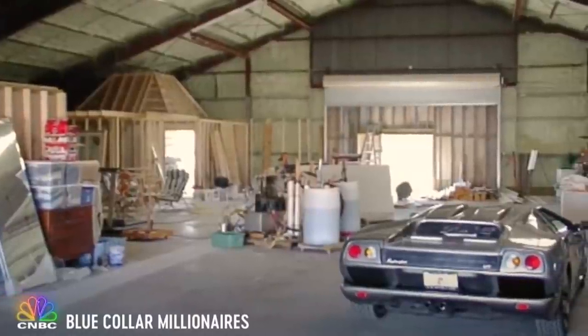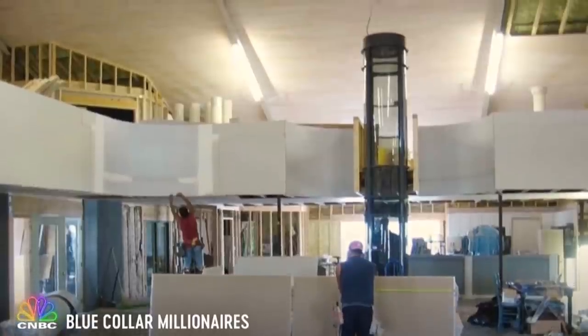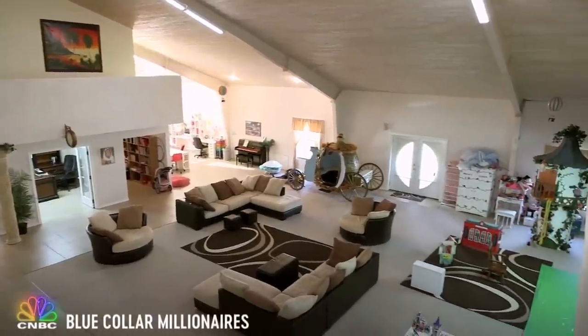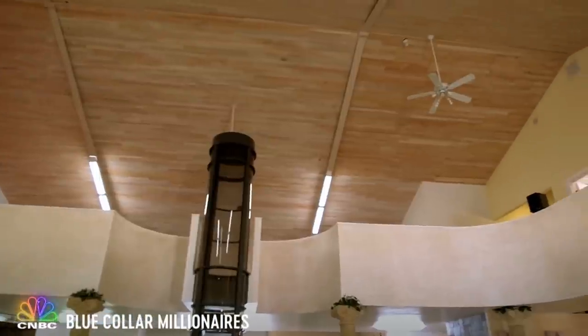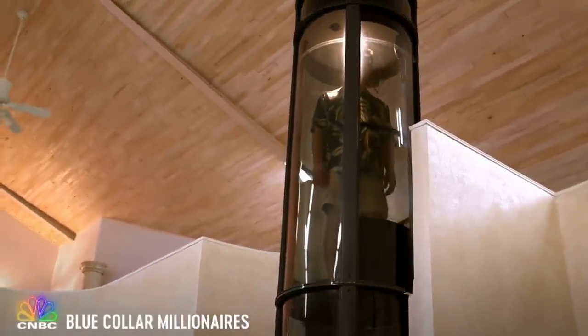Over the course of four years, we would literally build cars during the day and work on the house in the evenings. Shannon and I envisioned our home looking like one of those hotels that has a beautiful open courtyard with balcony space overlooking a grand open entry area. That is basically how we started our blueprint. We did the entire ceiling — 7,000 square feet of tongue and groove pine — ourselves. We even have a vacuum-operated elevator. It sucks you up like one of those tubes at the bank.